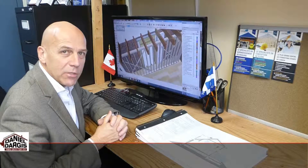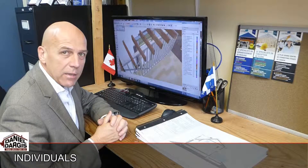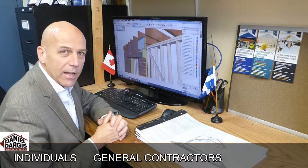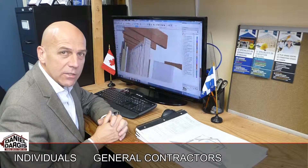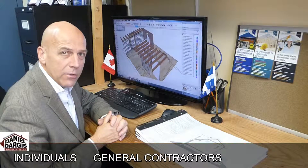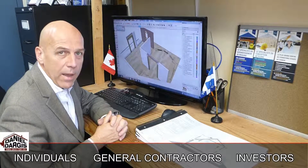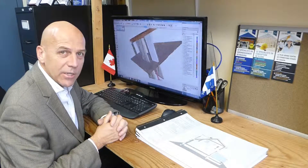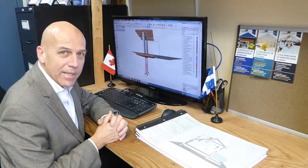This video is addressed to individuals wishing to inspect or renovate the structure of their buildings, to general contractors who need advice from an engineer, and to real estate investors before buying or selling a property. Here are the structural and building engineering services that I and my team offer you.